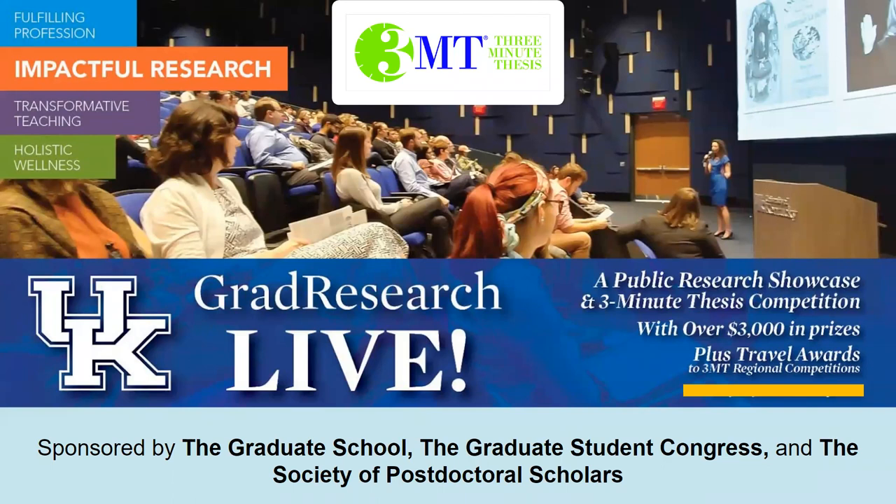Welcome everyone, folks who are joining us. We'll get started in just a minute — we still have some people coming in through the waiting room. We'll give folks just one more minute and we'll go ahead and get started with our information session on Grad Research Live.